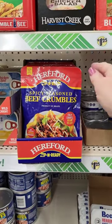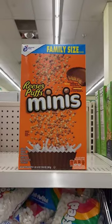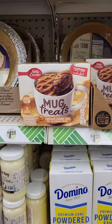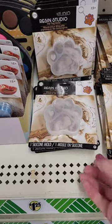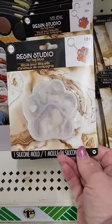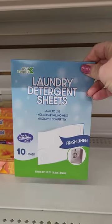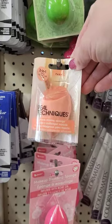Next, I found spicy seasoned beef crumbles — I figured my husband would probably like those. I got this family size box of Reese's Puff Minis and this four pack of Betty Crocker mug treats. I found this paw print resin mold.